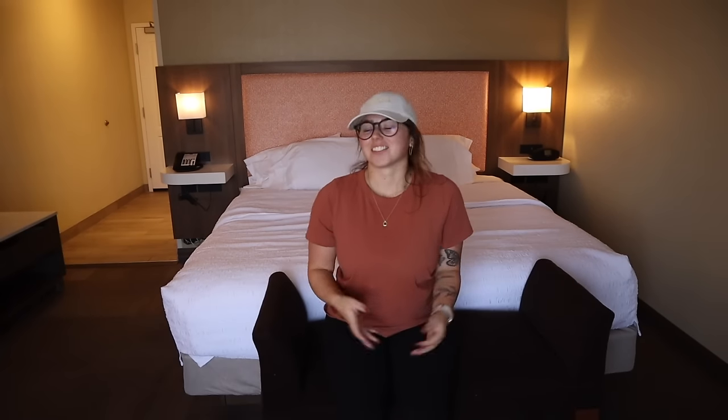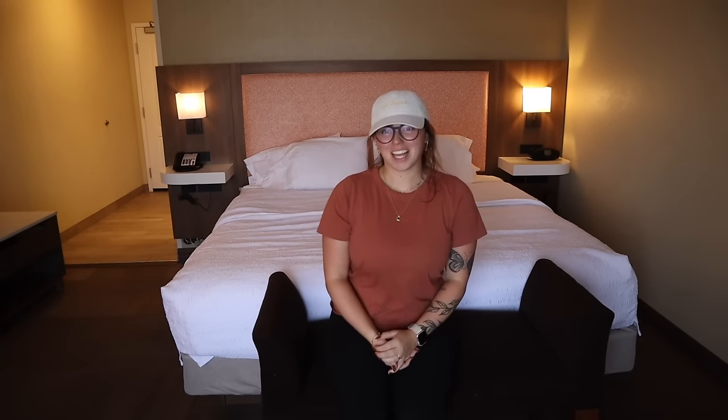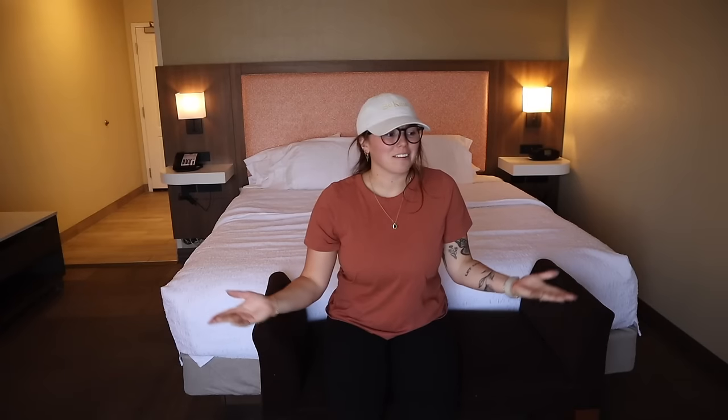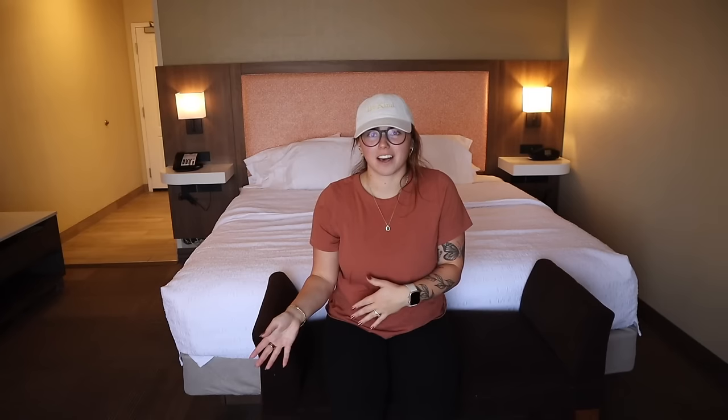I'm in Vegas — welcome! This is so abrupt, but if you saw my last video, I got a new job and they flew me out to Vegas for my first week of work, which starts tomorrow. Today is Monday, Labor Day. I just flew in — luckily there's a direct flight from my hometown so it was nice and easy. I'm staying in a hotel. I have no idea what to expect; I've never worked in person before, and I've never traveled and then just stayed at a hotel alone for a whole week. So a little nervous, a little scared, a little out of my comfort zone.